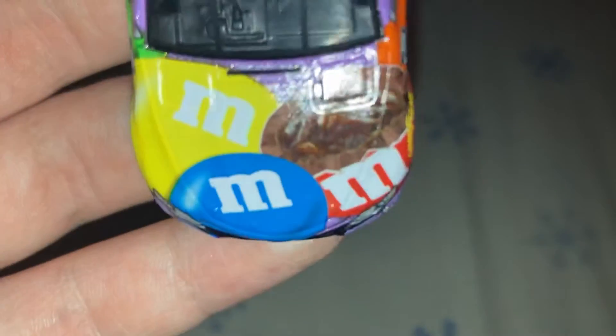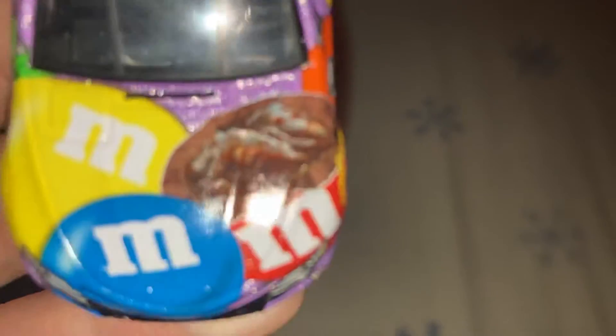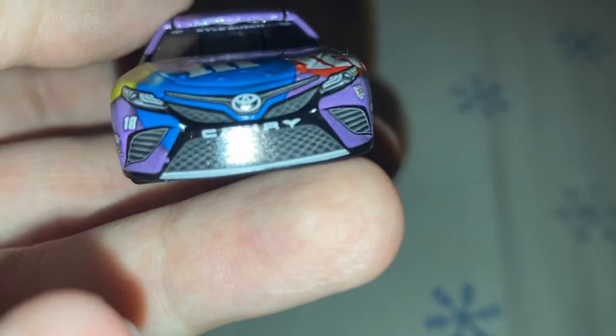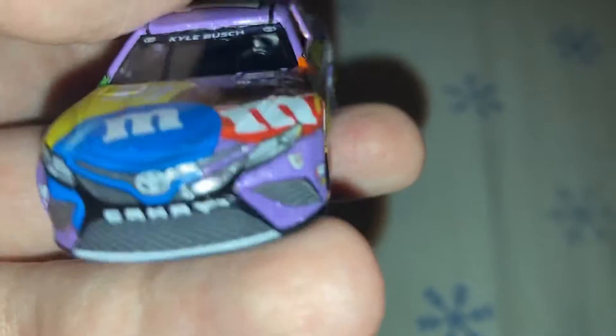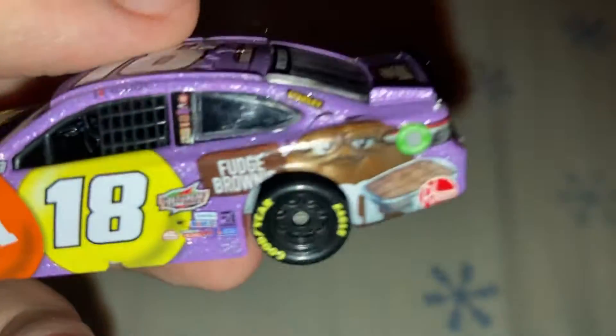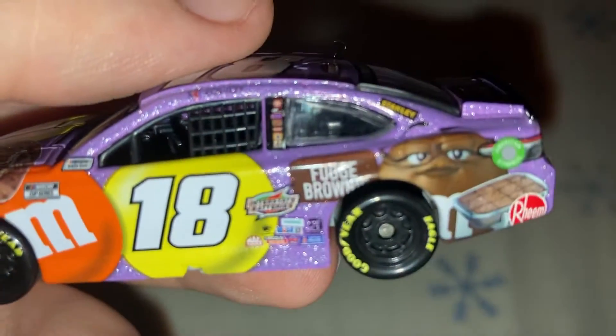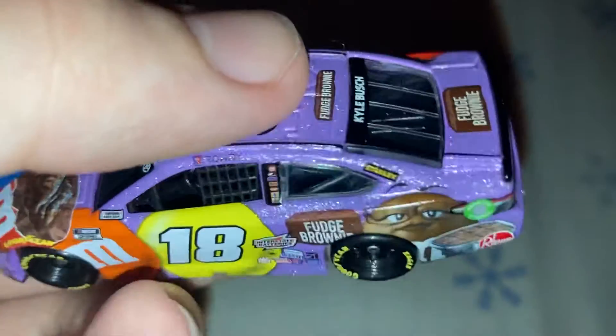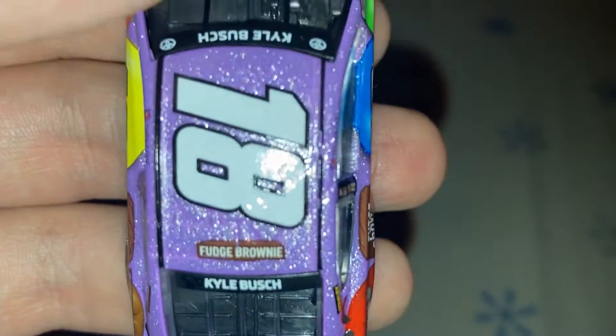Let's get down to sponsors. On the hood, you got M&M — and I like how there's one cut open on the hood to represent the Fudge Brownie M&Ms. Down here you got number 18, Toyota Camry, Joe Gibbs Racing. Down this side you got Mrs. Brown holding a pot of fudge brownie, and Fudge Brownie right there next to her, and Interstate Batteries. Up here you got Stanley. On the window you got your typical stuff that you'd see on a Mars car. On the back you got Wawa, and on the trunk lid you got Fudge Brownie. And on the roof, Fudge Brownie.